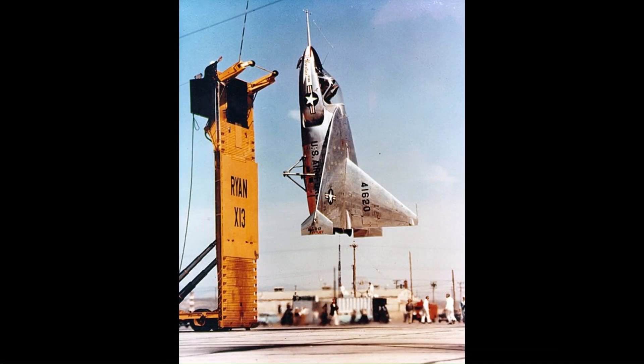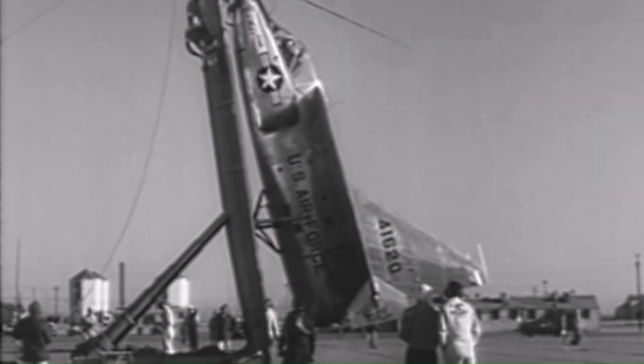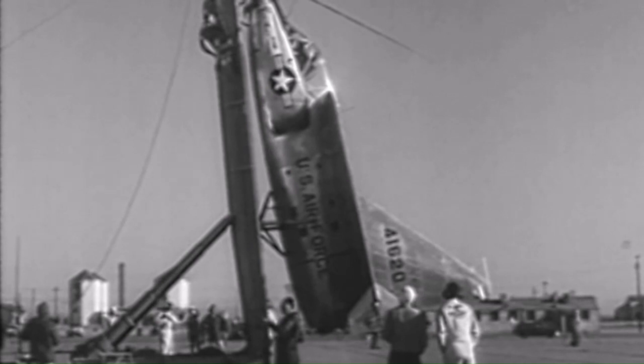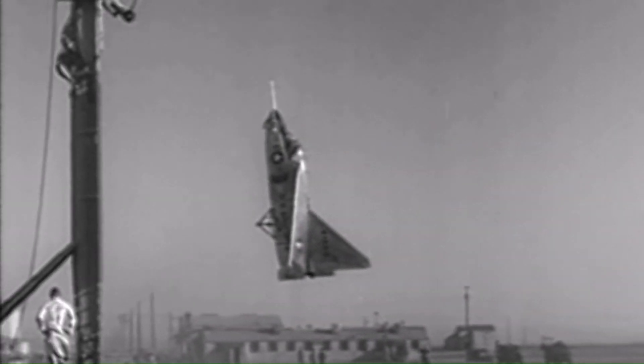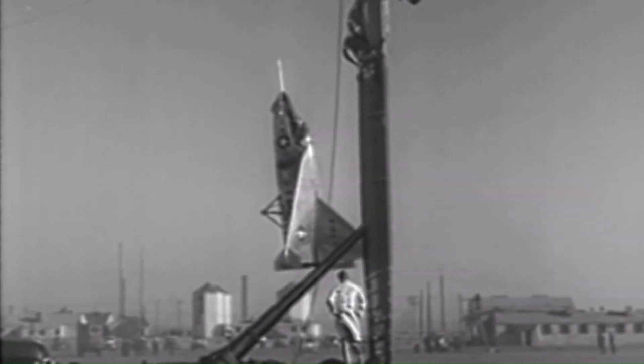The Ryan X-13 VertiJet was an experimental tail-sitting vertical takeoff and landing jet aircraft built by Ryan Aeronautical and flown in the United States in the 1950s. The main objective of the project was to demonstrate the ability of a pure jet to vertically take off, hover, transition to horizontal forward flight, and vertically land.